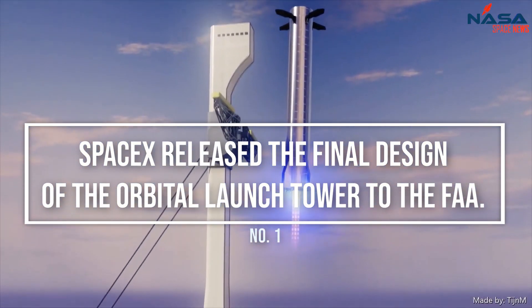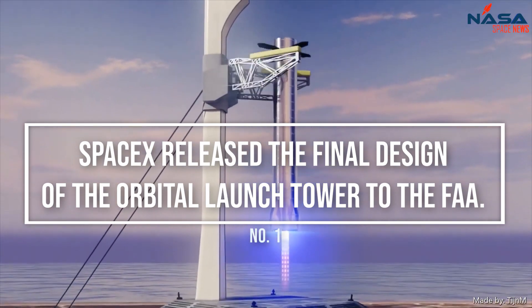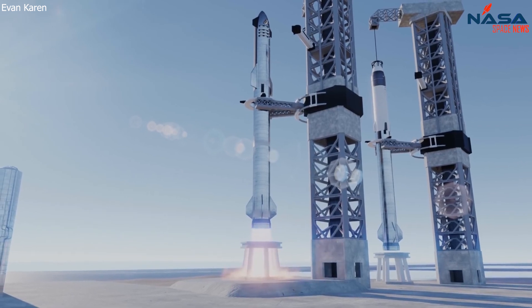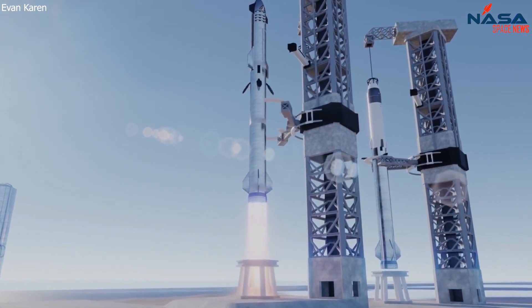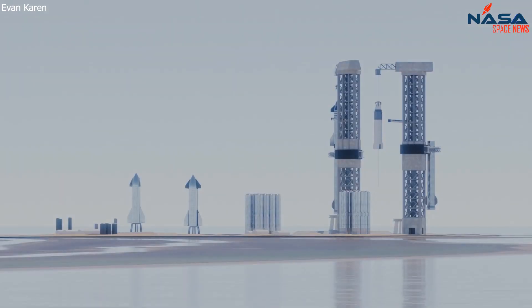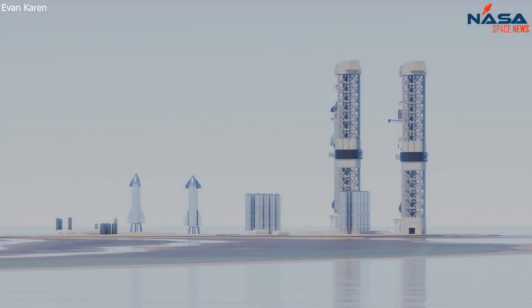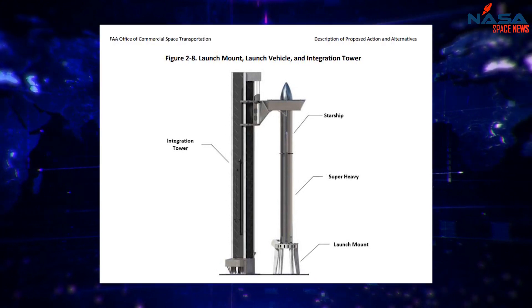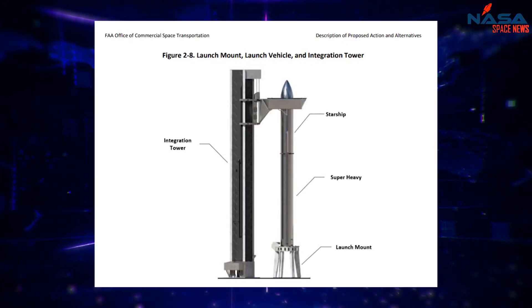SpaceX released the final design of the orbital launch tower to the FAA. According to the proposed document, SpaceX is proposing to construct two permanent integration towers to integrate the Starship and Super Heavy launch vehicle. Each tower would be approximately 480 feet tall with a 10-foot lightning rod on top and include black cladding. SpaceX used this image to show the integration tower with Starship and Super Heavy on the launch mount.